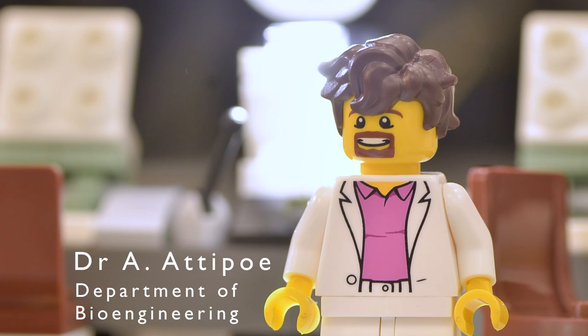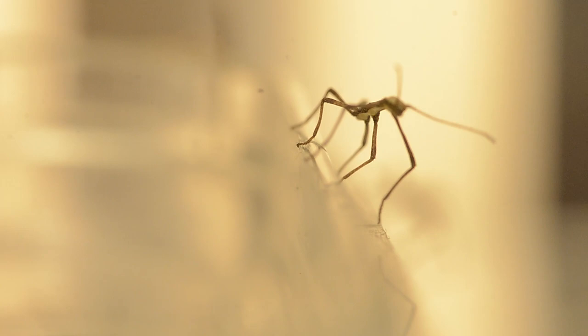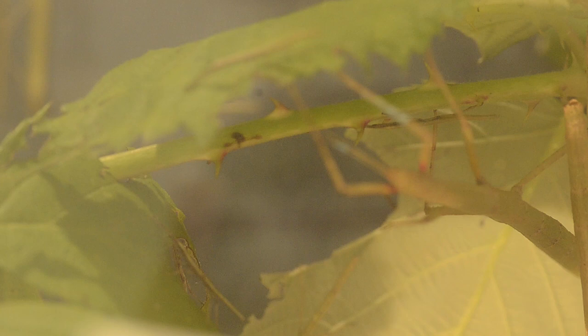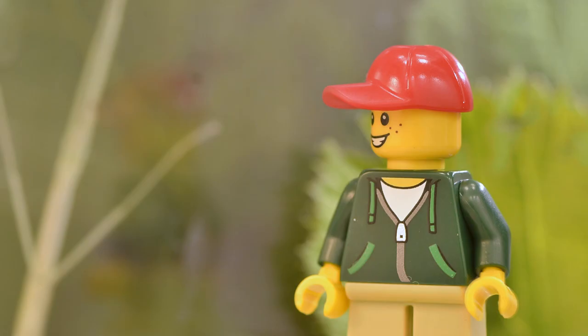Stick insects are champions at sticking to any types of surfaces. And they're super cool because they can be kept in cages, feeding only on fresh water and bramble leaves. Also, they can clone themselves through a process called parthenogenesis and give out exact copies of themselves. And you can even buy them!